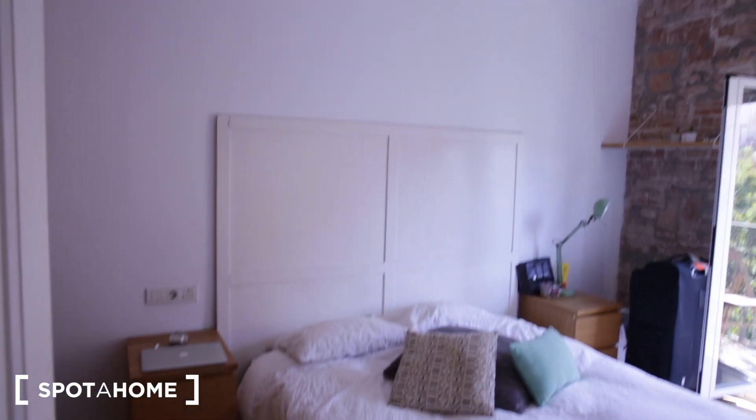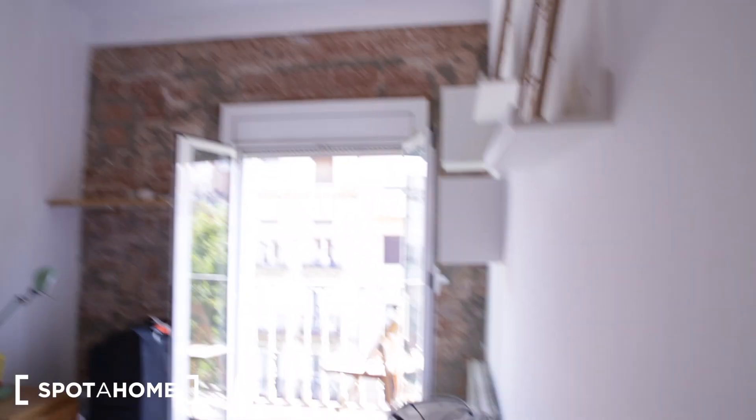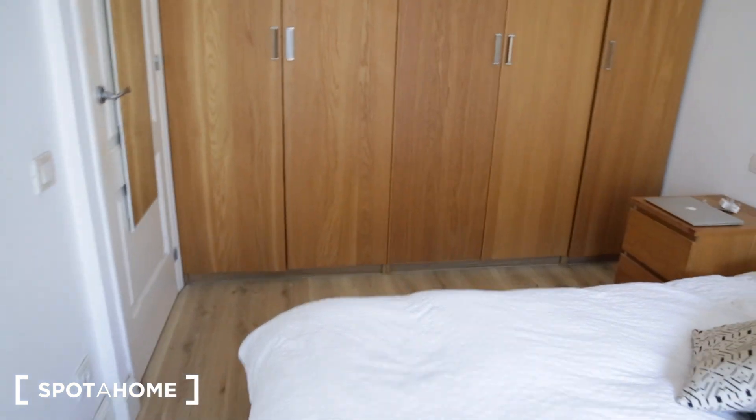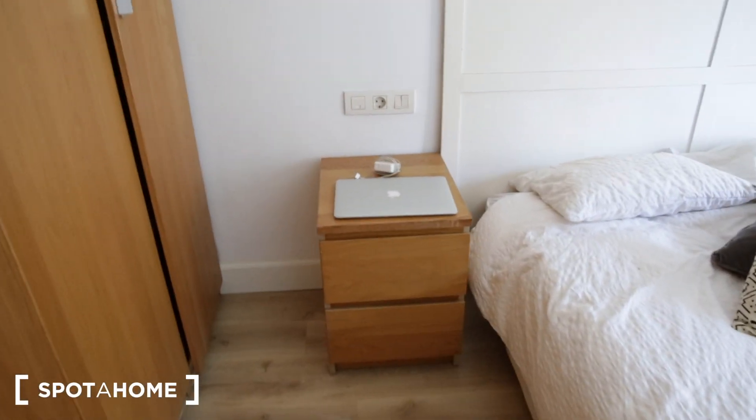Now we're entering bedroom number one. It's a very big bedroom with a fan on the ceiling and a double bed. It has a little balcony and a very big closet. This room is occupied so I won't be going through all the things, but you do have a big closet and two nightstands next to the bed. You also have a heater, a little shelf right here, and some more shelves on the wall.